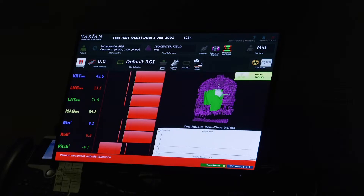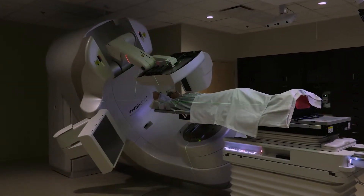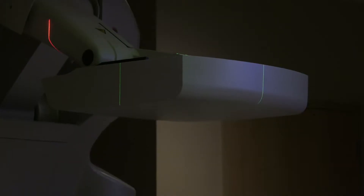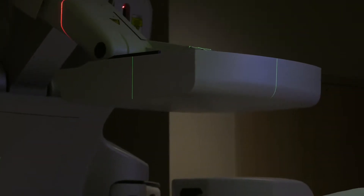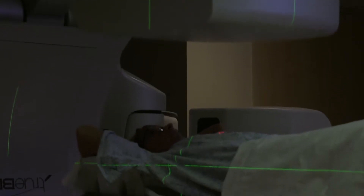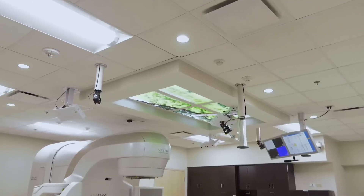We have onboard imaging. We can look and make sure that we are treating the target, that it's not moving around too much while we're treating. We can scan the patient and make sure that they are not moving too much during treatment so that they are staying on target. This allows us to do the ultimate in very concentrated radiation to an area and spare very radiation-sensitive structures.